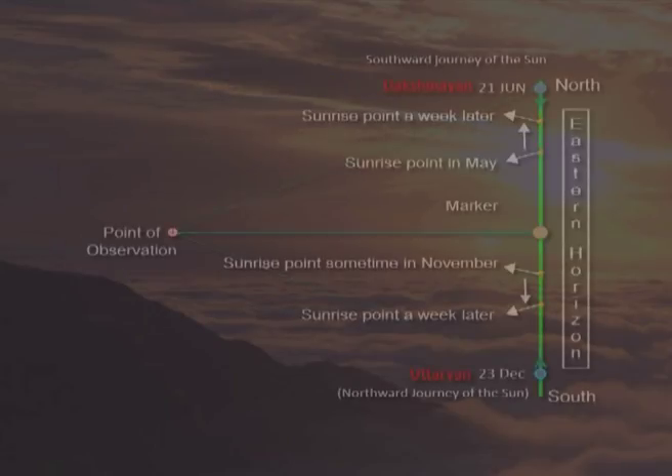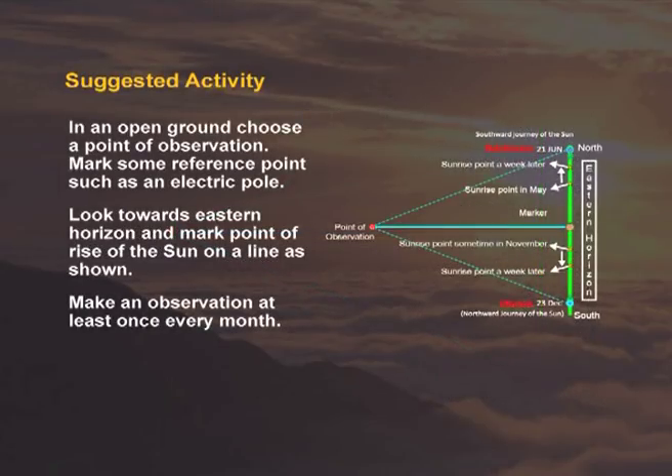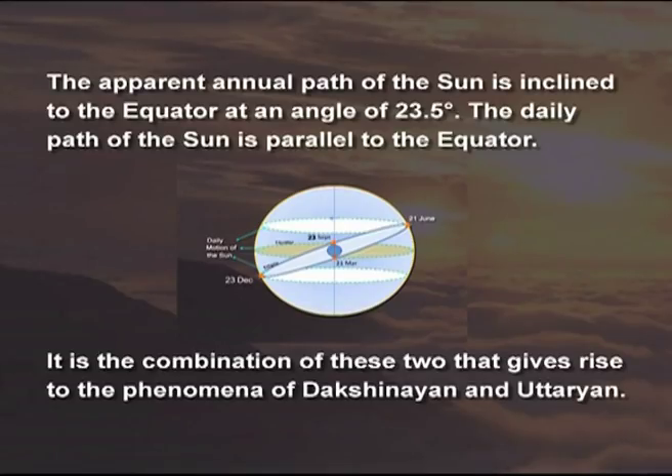You will find that around 21st June, the sun is 23.5 degrees north of the equator. Around 23rd September, the sun rises on the equator. Around 23rd December, the sun is 23.5 degrees south of the equator. Around 21st March, the sun rises again on the equator. The apparent annual path of the sun is inclined to the equator at an angle of 23.5 degrees. The daily path of the sun is parallel to the equator. It is the combination of these two that gives rise to the phenomena of Dakshinayan and Uttarayan.